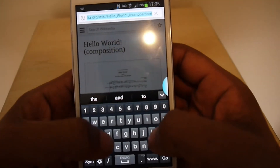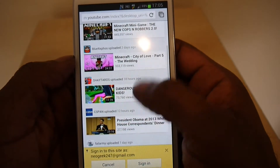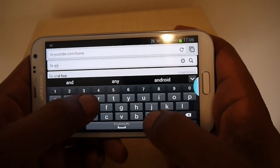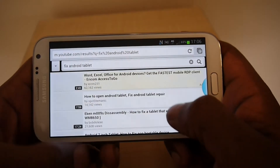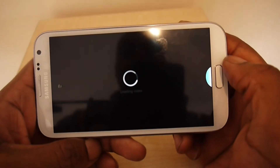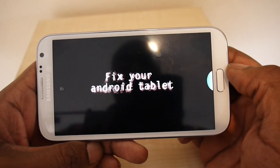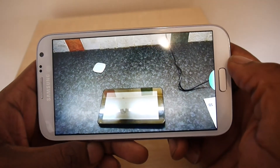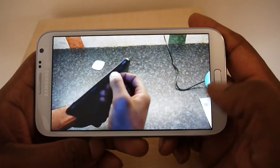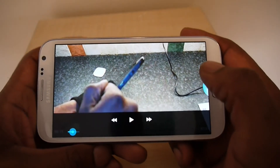Let's go to YouTube and see how quick it handles video. Let's play something — 'Fix Android Tablet' — and see how quick it plays. It's pretty fast, pretty cool. There's no buffering and it loads up pretty fast.